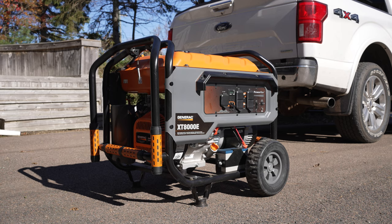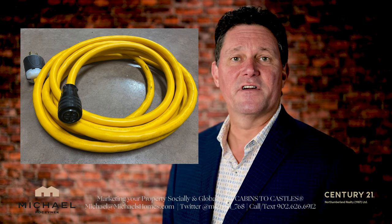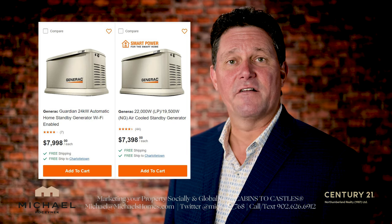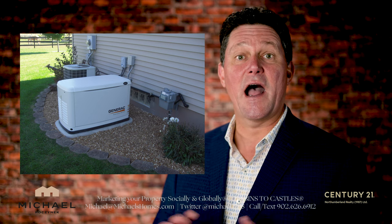Generators come in a variety of different shapes and forms, but essentially they fit into two different categories. You've got the traditional portable generator, which would hook up to the house via a cable, and then you've got what's referred to as a standby generator. A standby generator is much, much larger — it's typically on a cement pad, it's hooked up to the house, and it will run the entire house.